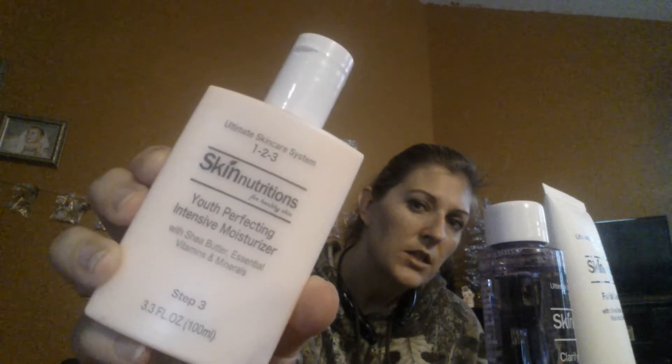And I actually managed to find it all. So this was step one, this is the facial cleanser. And then this right here is the clarifying lotion, but it's a liquid. So it reminds me more of a toner or something. And then this right here is the moisturizer. So I picked up two sets of those because I've never been able to find the whole set before.